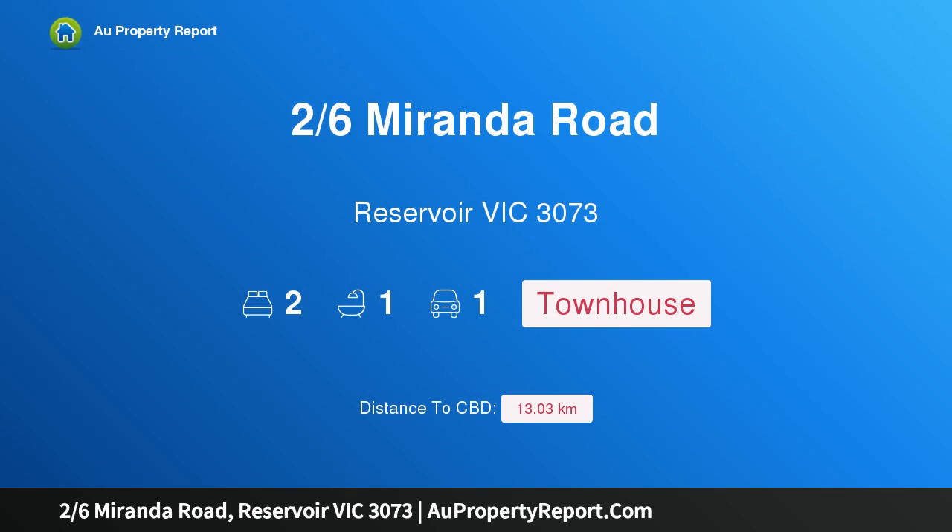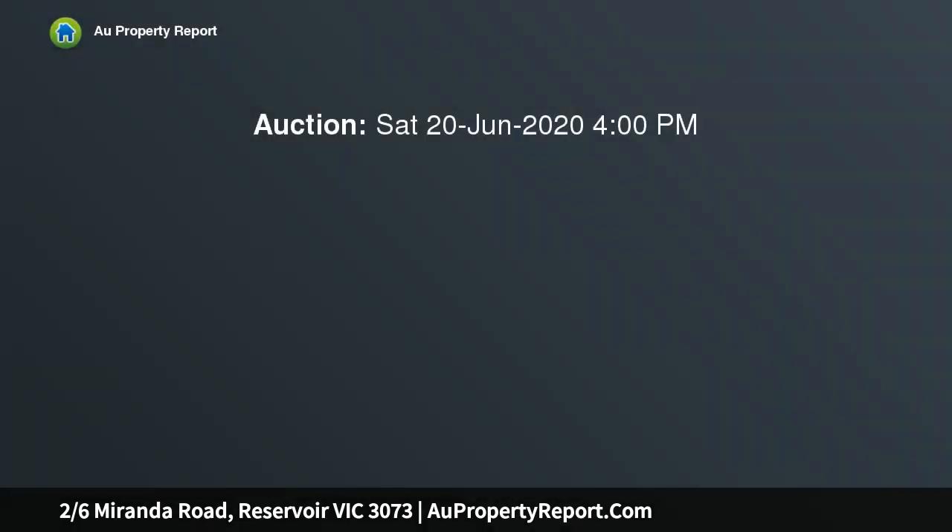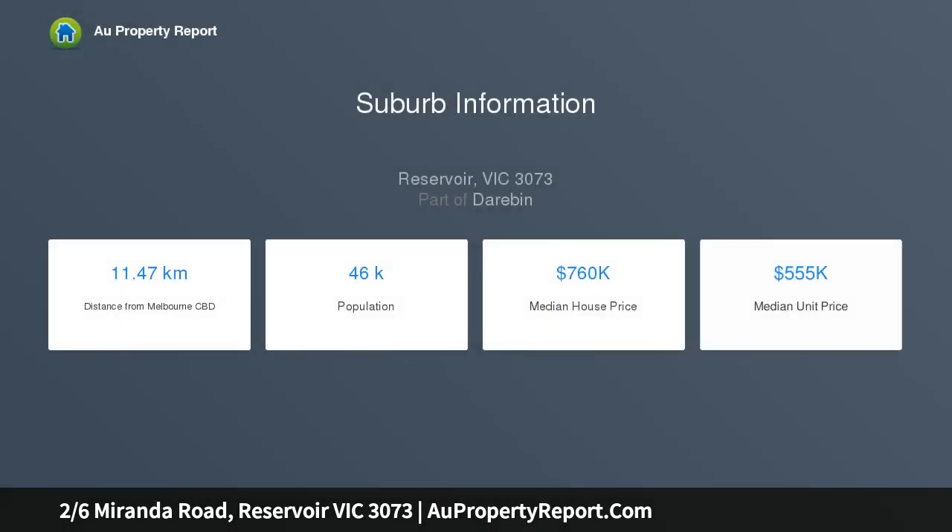Hi, I am glad to introduce Property 26 Miranda Road, Reservoir Victoria 3073. Rich Lifestyle Rewards. Sleek and sophisticated and newly built in recent years, this stylish townhouse relishes rich lifestyle rewards with its open plan layout, dual outdoor zones and premium placement within close proximity to La Trobe University, making it ideal for first home buyers and investors.